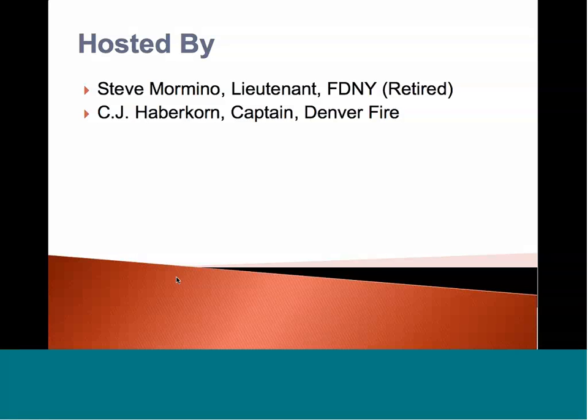My name is Steve Mormino. I'm a retired lieutenant from the Fire Department of New York with 22 years of service, and I'm also a program trainer with the Near-Miss Reporting System.